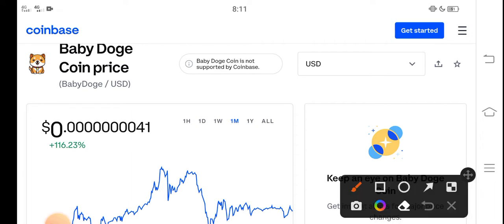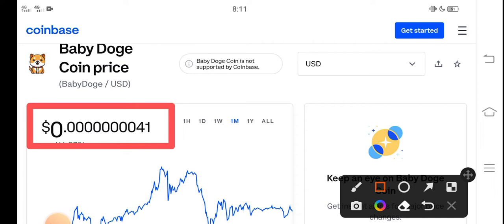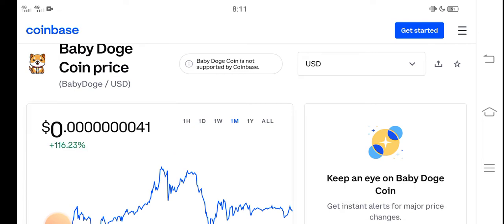Right now, the price of Baby Dutch Coin in the market is about 0.0000007 USD. That is the current price of Baby Dutch Coin in the market.